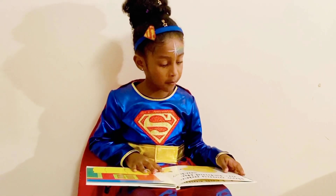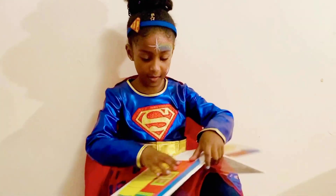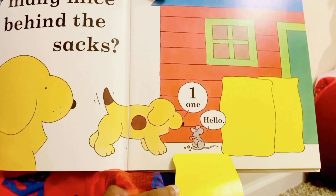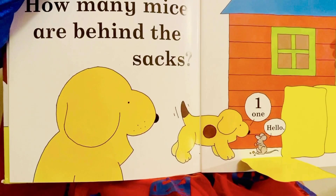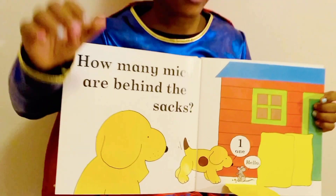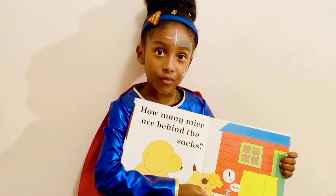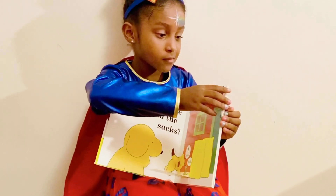How many are behind the sacks, guys? Okay, let's see if your answer's right. One. Oh, it's one. One.